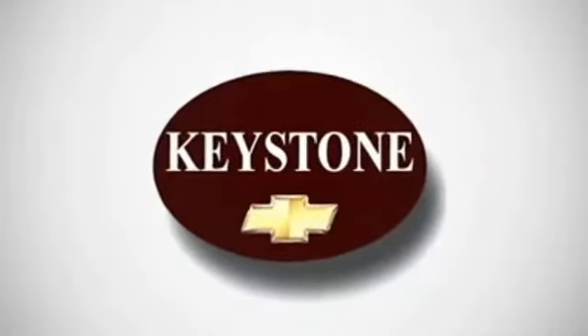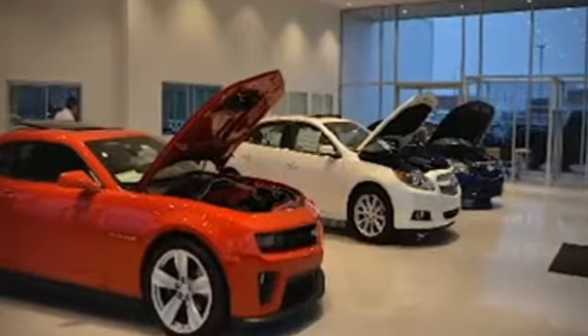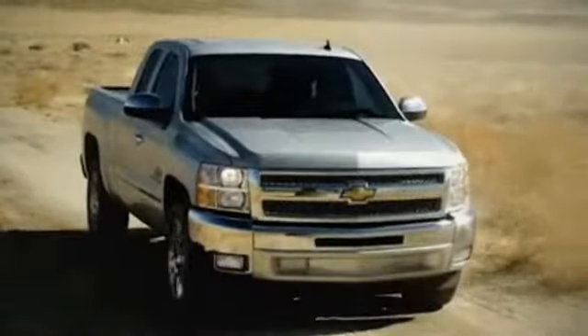Welcome to locally owned Keystone Chevrolet. We have the largest selection and the best prices. Come see for yourself. Here's the vehicle for you.